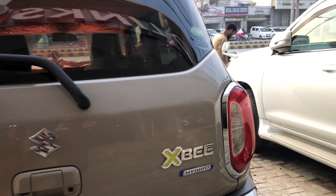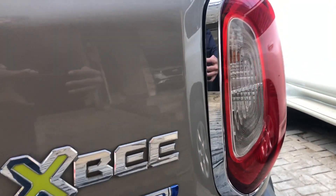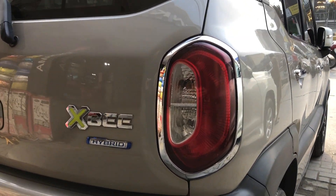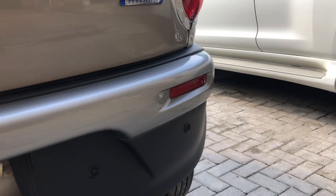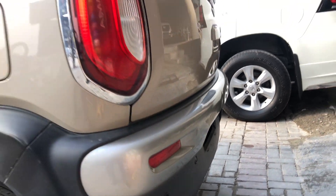The rear lights are very unique. The XB monogram is provided. The chromes are available. There are a lot of different styles of lights, and a bumper is provided in the diffuser shape.